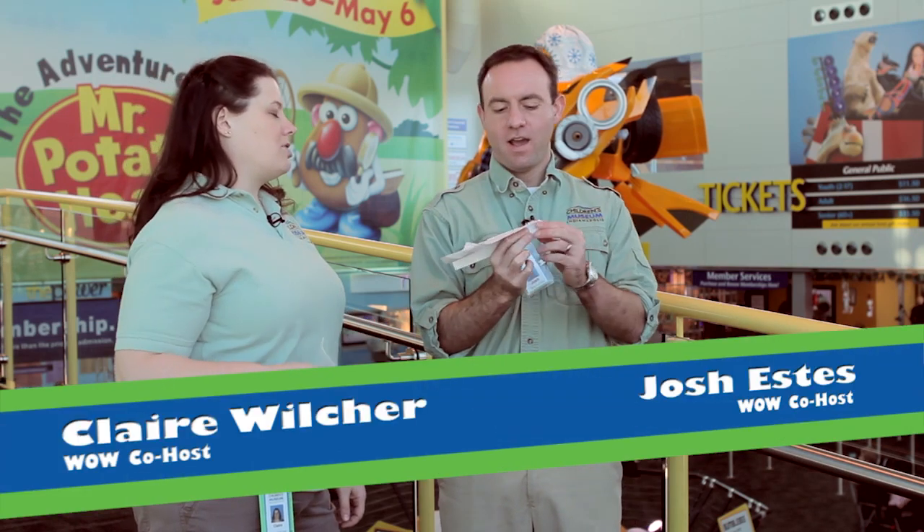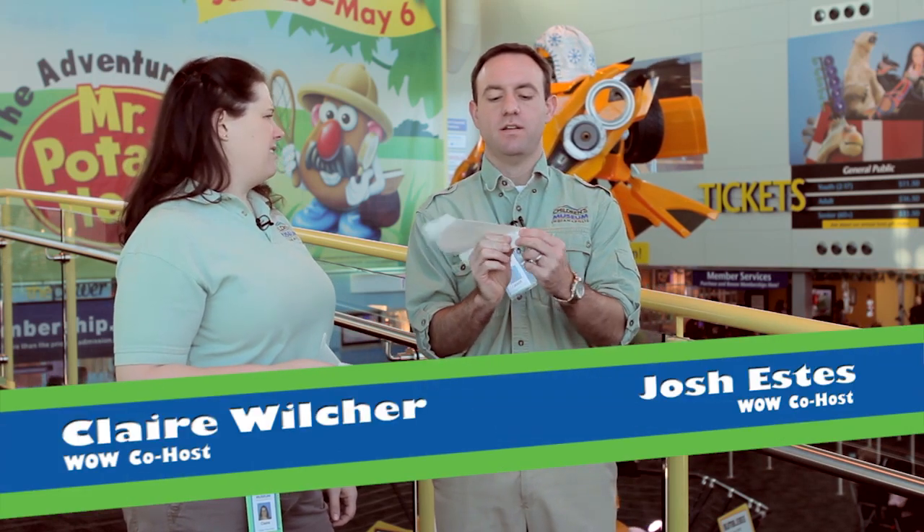Hey Claire, check this out. What you got there, Josh? That's a J-O-S-H-1. It's something I made this morning. It's nice. Let's see that. How's she fly?